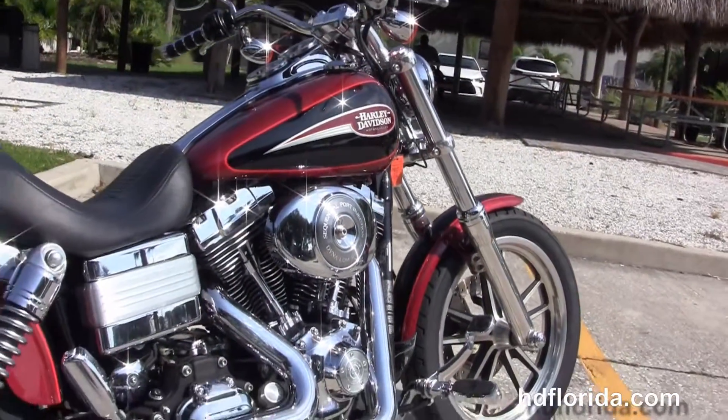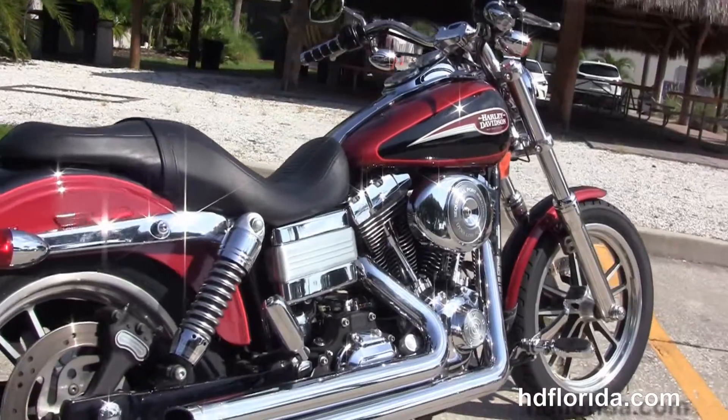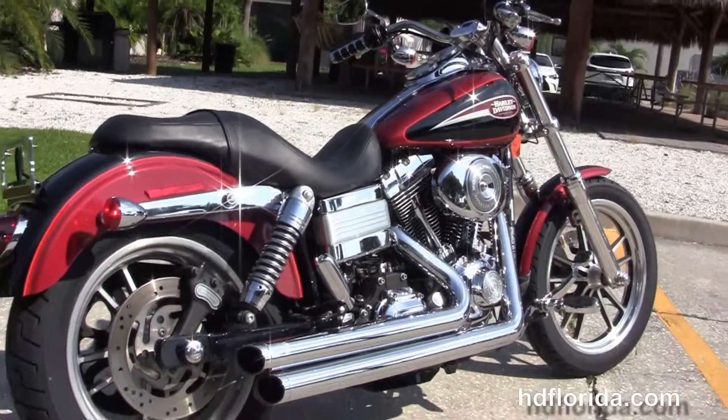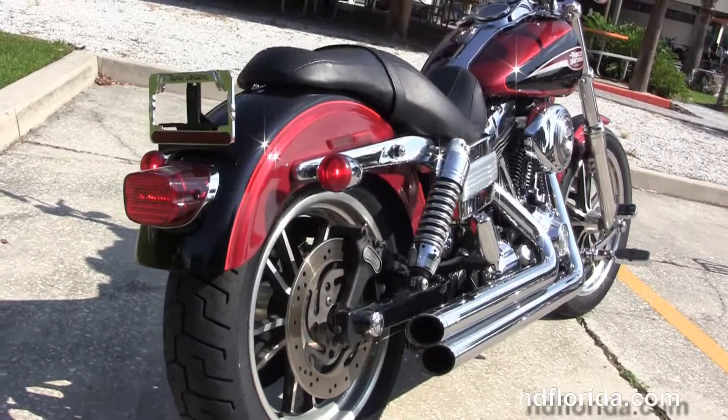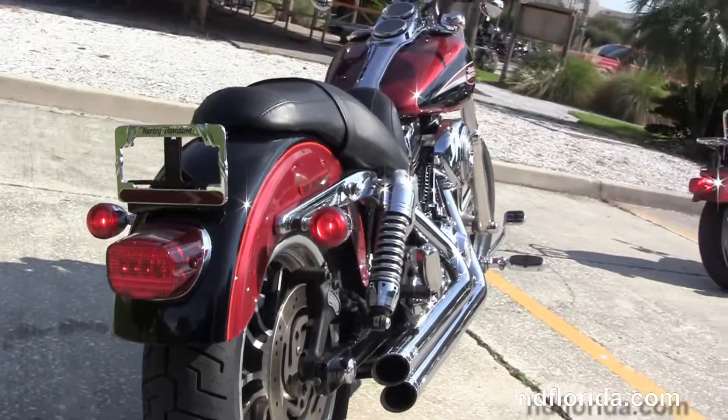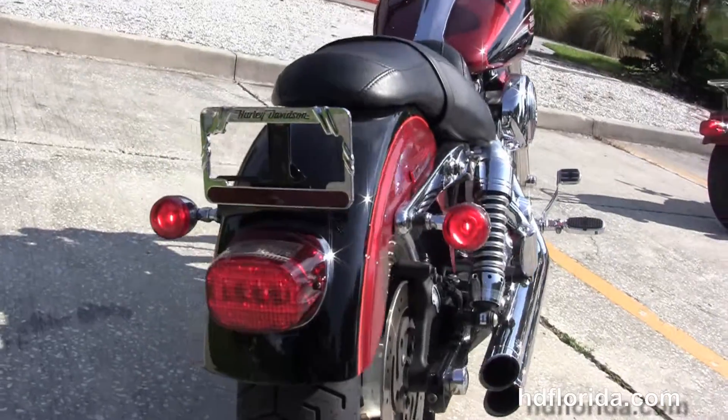We've got the 88 cubic inch twin cam engine with a six-speed transmission. It's got sequential port fuel injection with the upgraded Stage 1 fuel mapping and upgraded high-flow air cleaner. It's also got the upgraded Vance and Hines chrome exhaust.